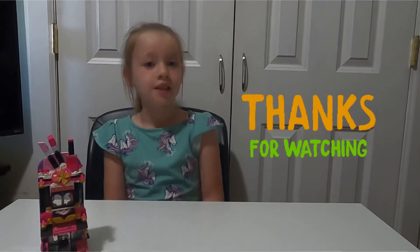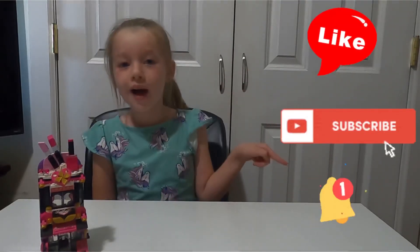Okay guys, that's it for today! Thanks for watching. Don't forget to like, subscribe, and hit that bell. Bye!